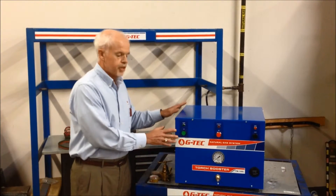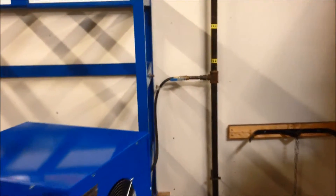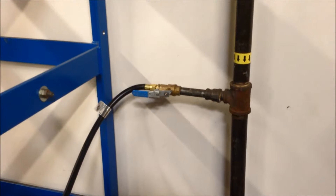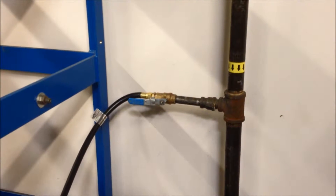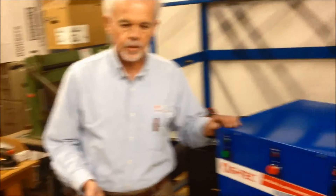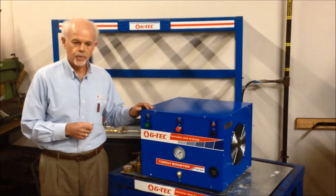Before we get into how the system works, let me show you how this is connected up to the utility natural gas line. That vertical pipe there — imagine that's your building gas line. Your plumber will come in and install the T you see there, and we'll have a 1-inch gas line and a 3-quarter-inch T. GTEC includes the blue-handled ball valve that you see there and the hose that's used to connect to the unit. At one end at the wall, the hose screws into the blue-handled ball valve, and then over here at the back of the machine, it screws into the booster itself — and that's how you make the connection to your utility gas line. The system runs on 120-volt, 20-amp electrical power, so you can plug it into a regular utility outlet.